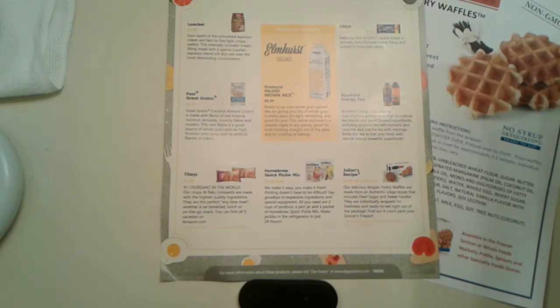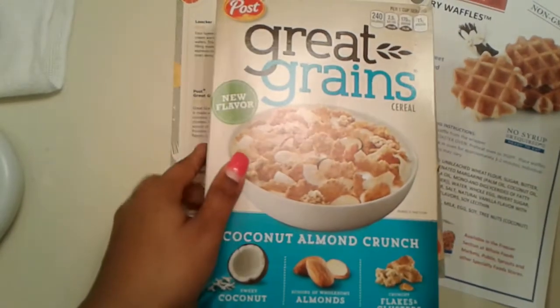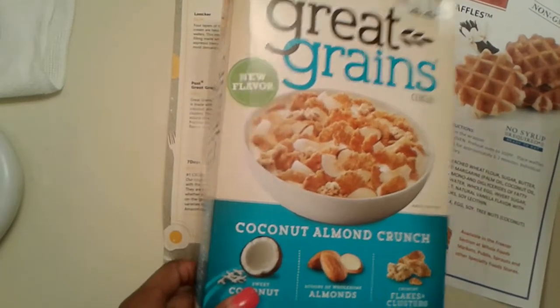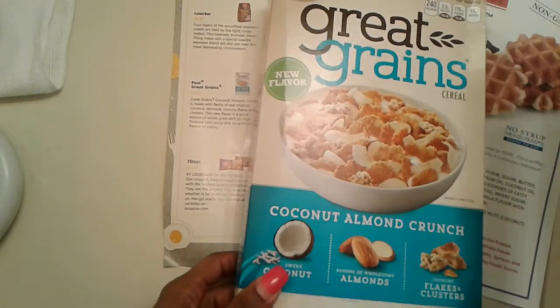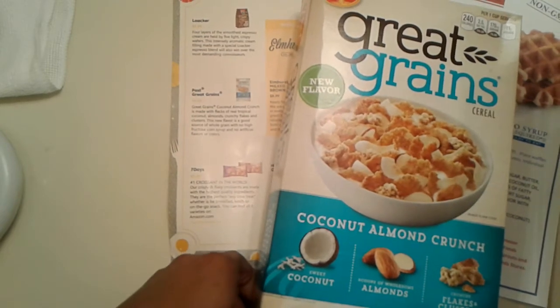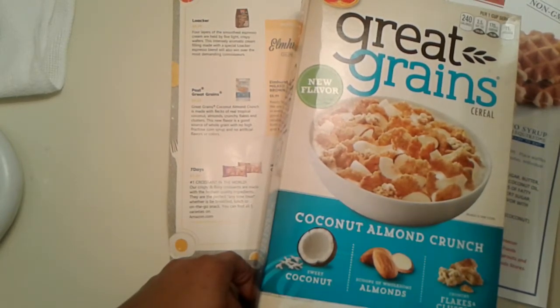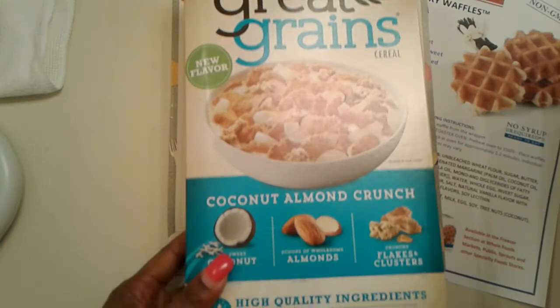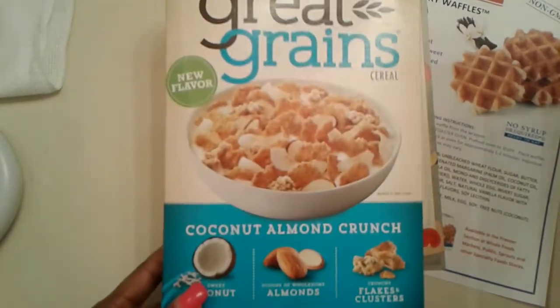The first thing I see here is the Post Great Grains Coconut Almond Crunch Cereal. This retails in the store for $3.33. Great Grains Coconut Almond Crunch is made with flecks of real tropical coconut, almonds, crunchy flakes, and clusters. This new flavor is a good source of whole grain, no high fructose corn syrup, and no artificial flavors or colors. Super excited to get this — and this is a full-size box!